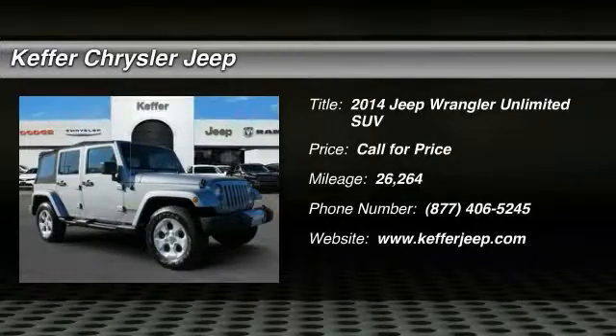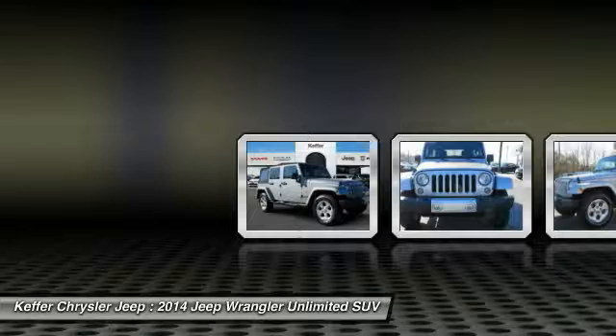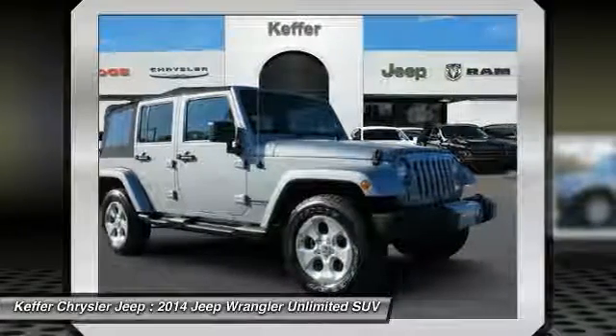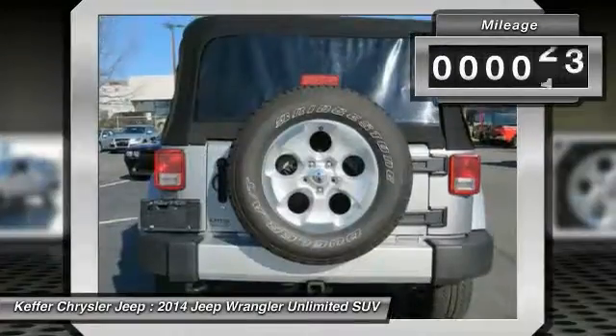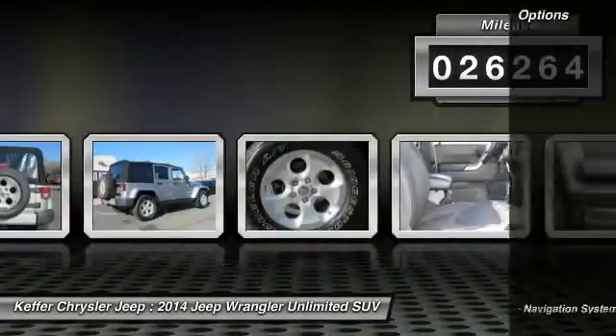Looking for the right vehicle? Check out the 2014 Wrangler. Few vehicles are better off-road than a Jeep Wrangler. This is the one that started it all — traceable to the original Jeep, the Wrangler is the very symbol of off-road capability. This vehicle has less than 30,000 miles.